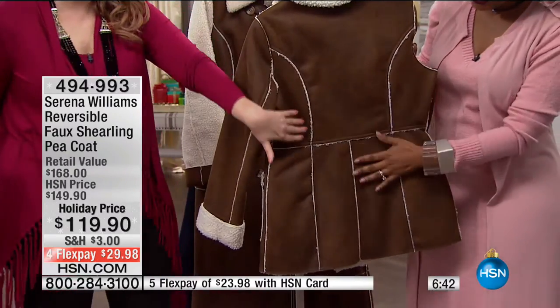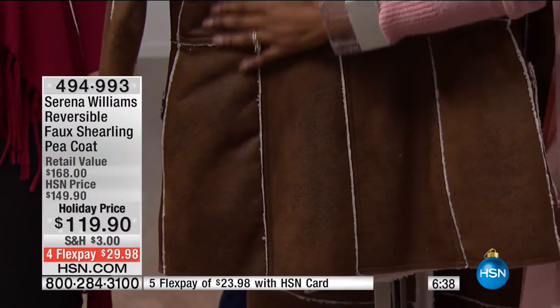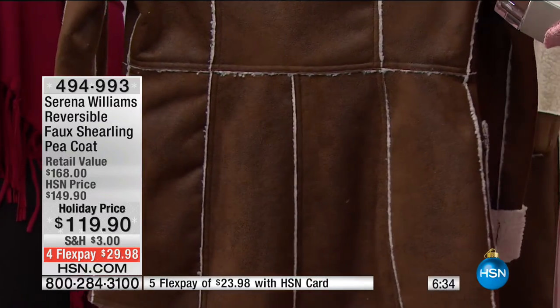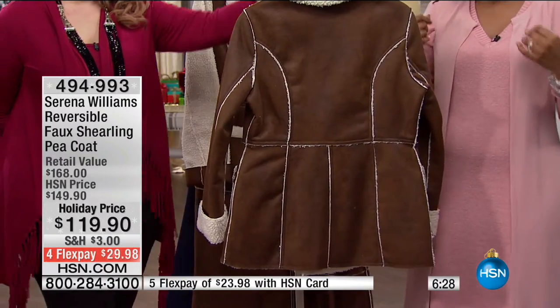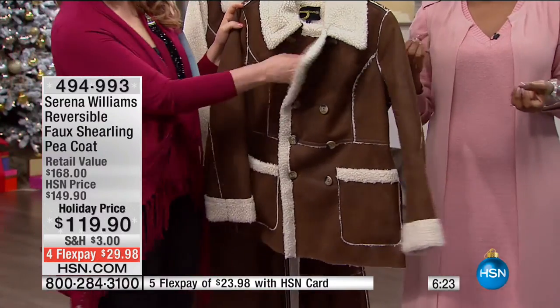So you've got some shape to it in the back. With the princess seaming, it accentuates the waist and gives you that seam so it elongates the body. Serena is looking at every single detail — it's not just a coat. It's that coat you wear when you want to make a statement, but you also want comfort and style.